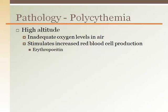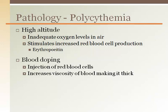Polycythemia is when there is an excessive amount of red blood cells. Causes include exposure to high altitude, where there is reduced oxygen in the air, so the body produces more red blood cells to compensate, increasing oxygen delivery to the tissues. The low oxygen levels in the blood are detected by the kidney, which releases the hormone erythropoietin, stimulating the bone marrow to increase red blood cell production. Blood doping is an illegal performance-enhancing method to increase oxygen delivery to working muscles, increasing endurance.